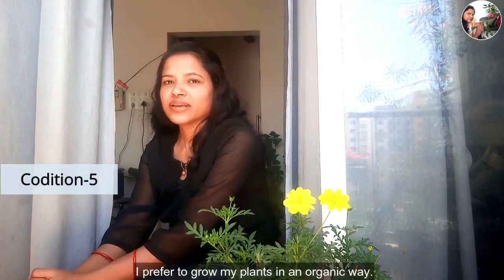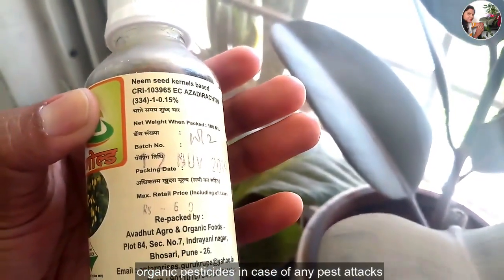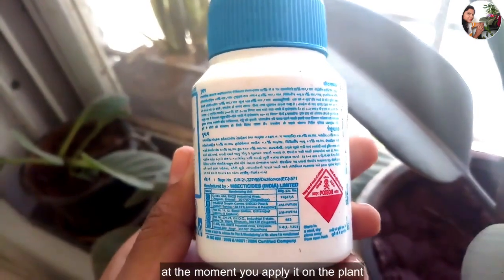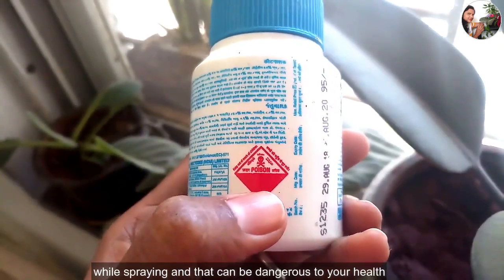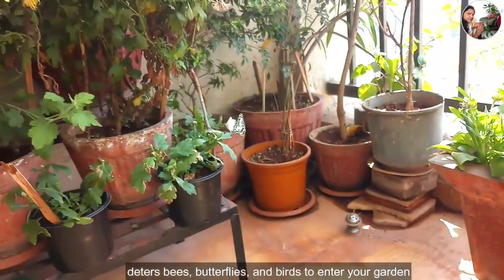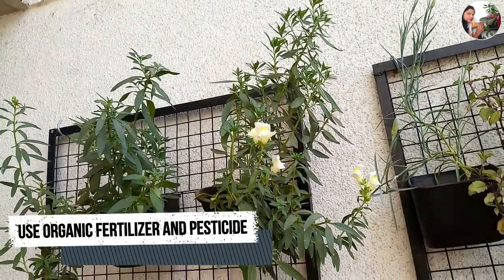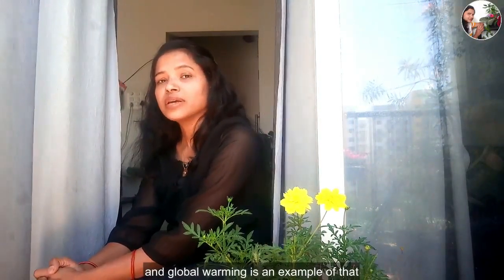I prefer to grow my plants organically, so I choose organic fertilizer as plant food. Also, I treat my plants with organic pesticides in case of any pest attacks. Organic treatment demands repeated application to control the pest, and pests may soon come back even after treatment. Chemical pesticides can kill the pest at the moment you apply them, but you may inhale them or they may fall on your skin while spraying, which can be dangerous to your health. Chemical residue remains for a long time on plants and deters bees, butterflies, and birds from entering your garden. You cannot use chemical pesticides when you have kids or pets at home. Organic treatment is always a safer option — safe for the environment, kids, and you.